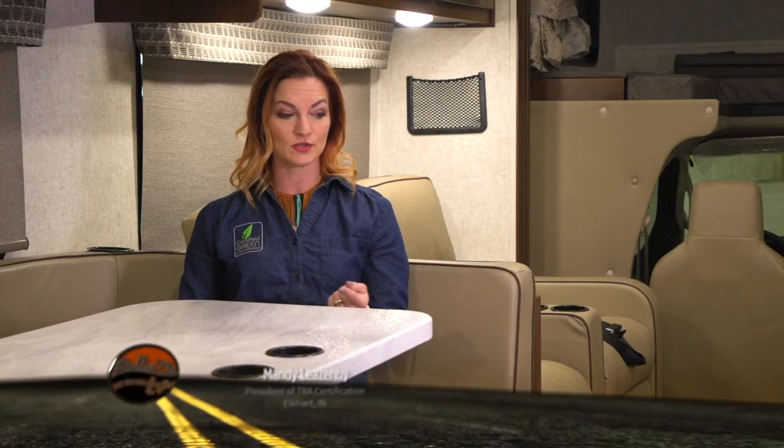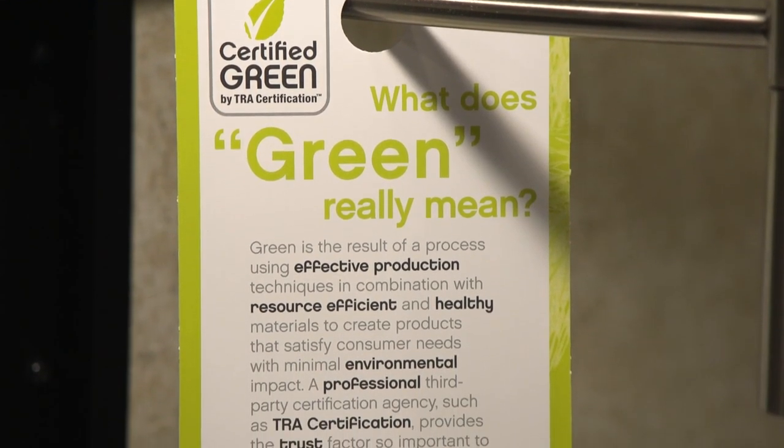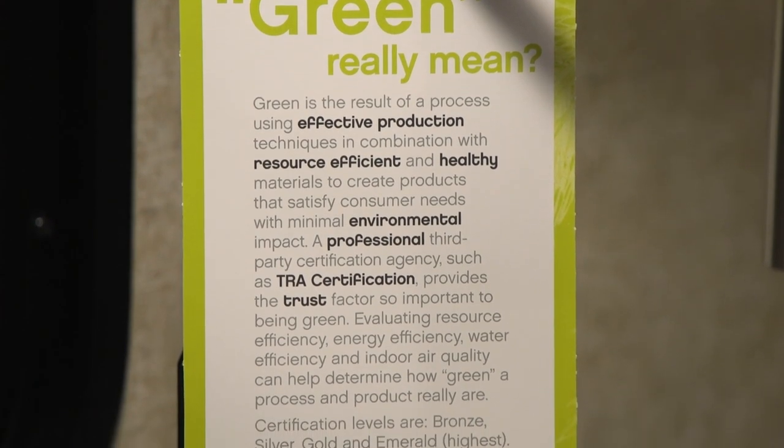We've got four categories: resource efficiency, energy efficiency, water efficiency, and indoor air quality. Right now, there's nothing other than a green hang tag that really shouts 'hey, this is a green RV.' That's why we've got a program that looks in-depth at these materials.